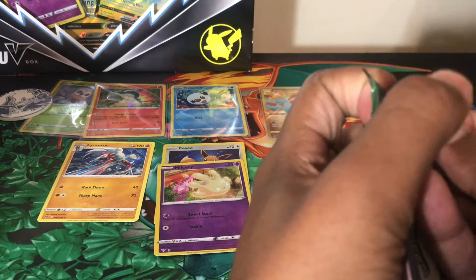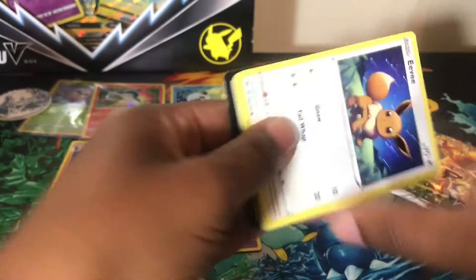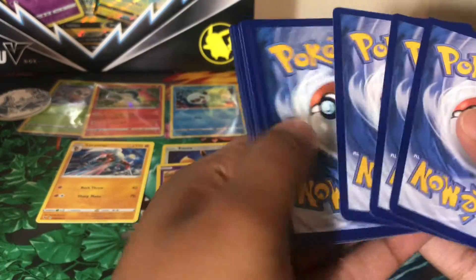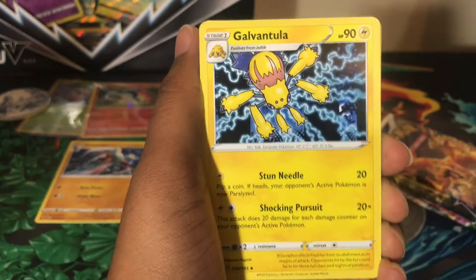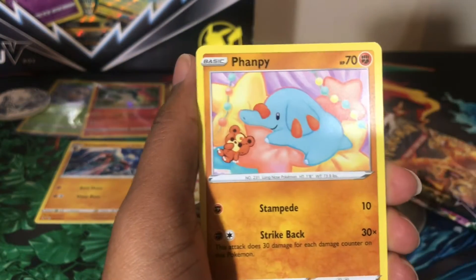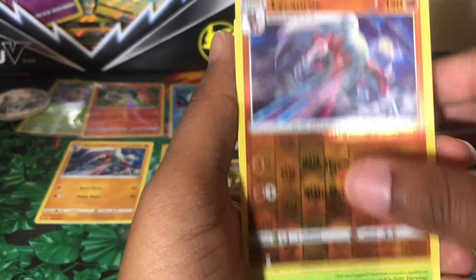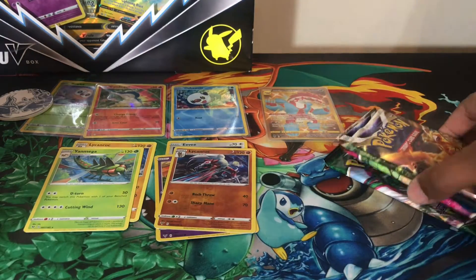One more Vivid Voltage. I do have a pre-order of Astral Radiance coming — I ordered one ETB and three Build and Battle Kits. I might do the Build and Battle Kits in one sitting and the ETB in another. We have a reverse holo Lycanroc, which is a rare, and then a non-holographic. Now on to the Brilliant Stars.